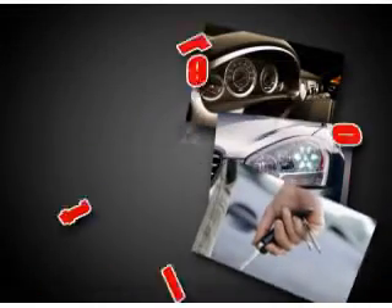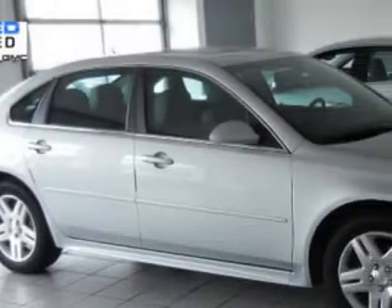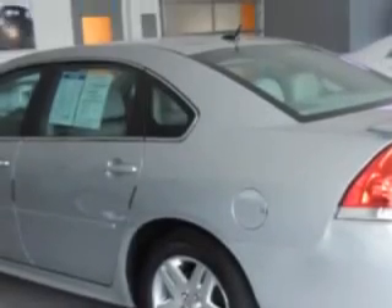At Village Chevrolet, it is our goal to provide you with an excellent purchase and ownership experience. Check out the Silver Ice Metallic 2011 Chevrolet Impala LT, equipped with a 6-cylinder engine and an automatic transmission.